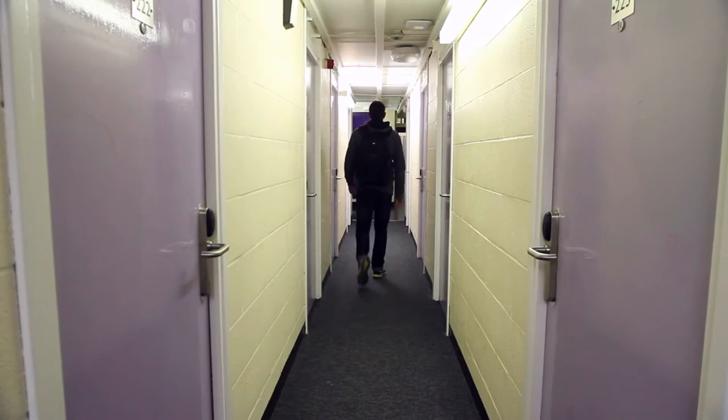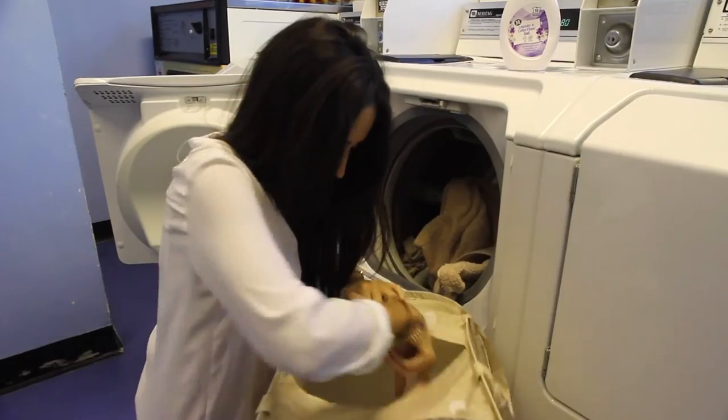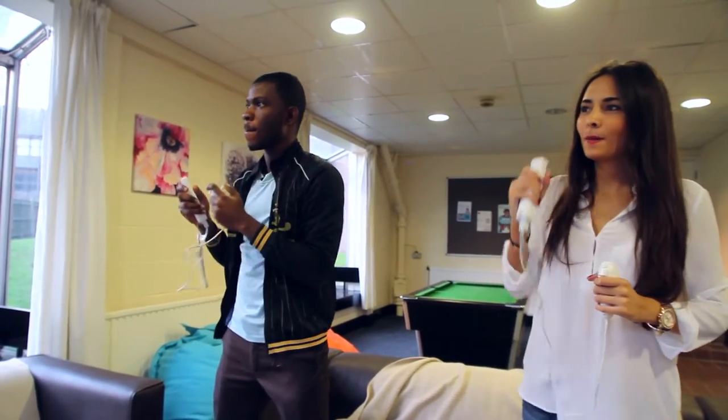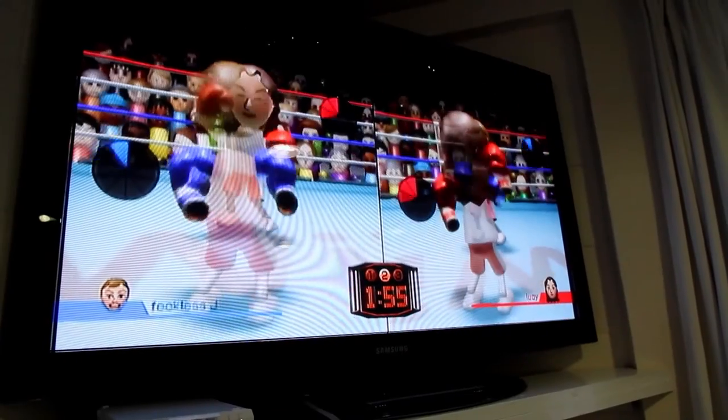On-site facilities include a fully equipped kitchen, laundry facilities, a large garden with outside seating, and a newly refurbished common room with TV, Nintendo Wii, and pool table to help you relax after a long day of sightseeing.